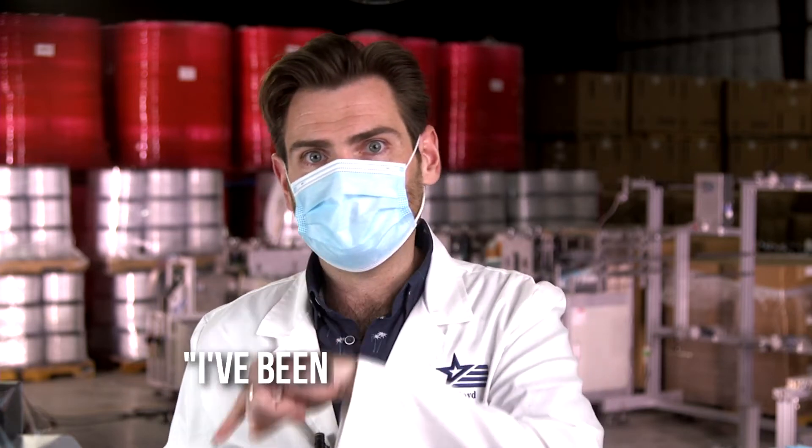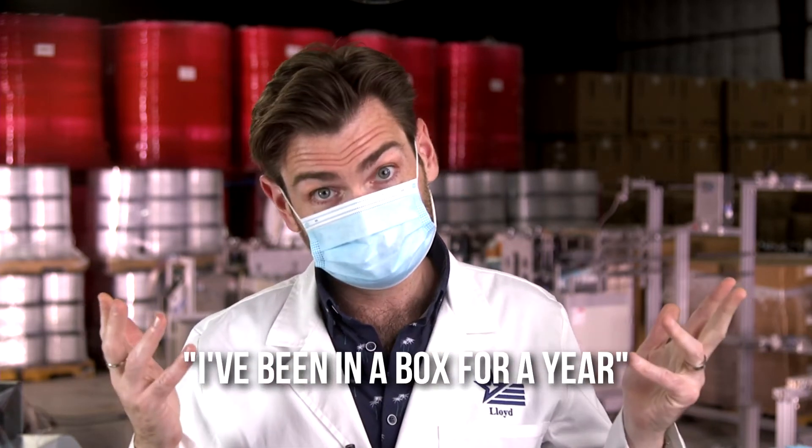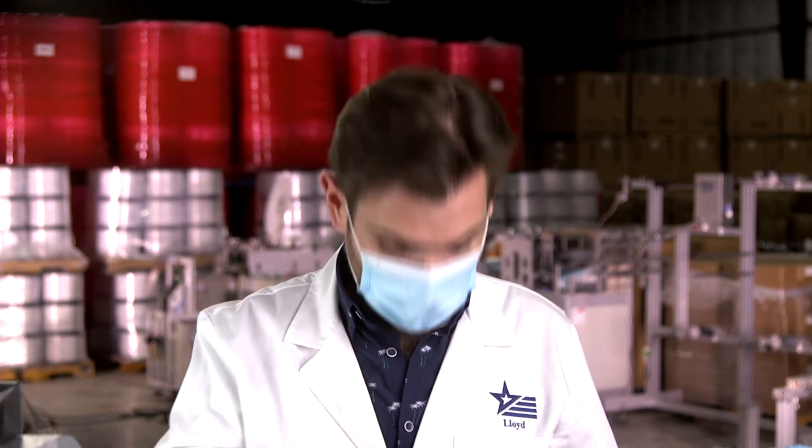I'm going to call this smell 'I've been in a box for a year,' which is what it smells like — like if you were to crawl into a cardboard box covered in two-mil plastic and stay there for an entire year, this is what you'd smell like, which is not terrible. I'm going to give it four stars on the smell.